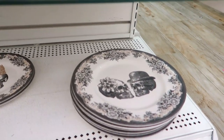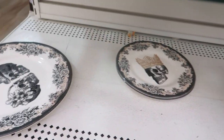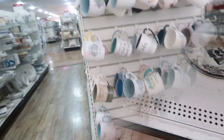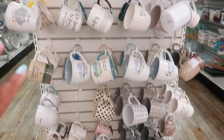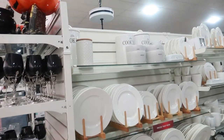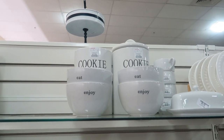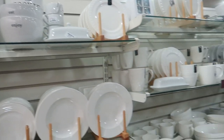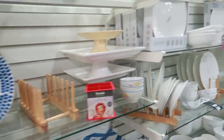And then you have those Halloween plates down there. I am surprised I don't see any Ray Dunn - usually it's in this area right here. All I saw was this up here. That cookie jar is $12.99. I'll keep looking - maybe they moved it further down, so let's keep looking.